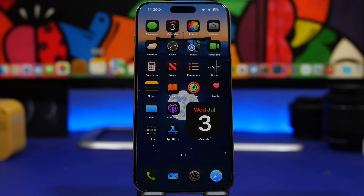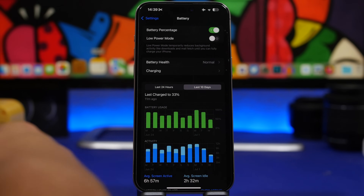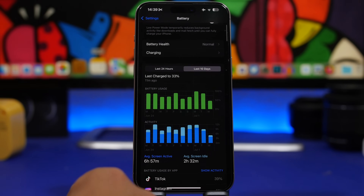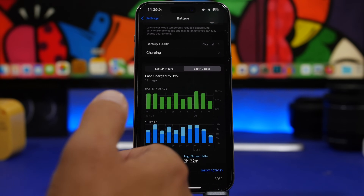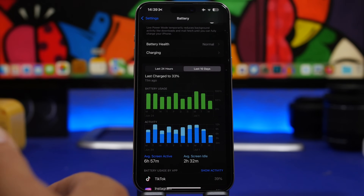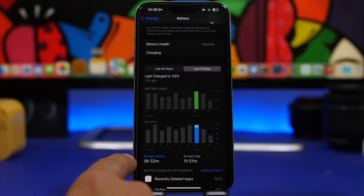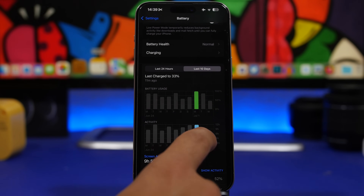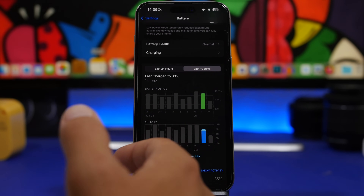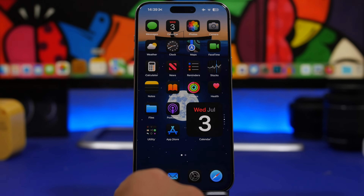You can also expect improvements to battery life with the third beta of iOS 18. Battery times haven't been that bad given we're dealing with such a big beta — just the second beta with a lot of new features. We're seeing around 9 hours 52 minutes at 100% battery, and about 7 hours 53 minutes at 85%. It's not the worst, but it can definitely be improved with beta 3.